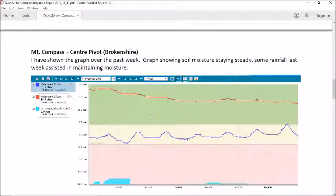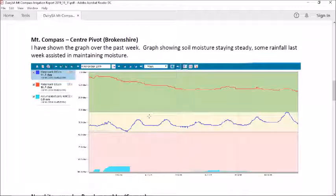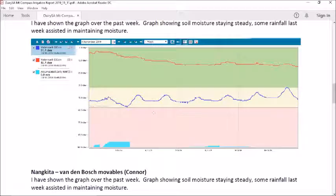Mount Compass Centre pivot — I'm showing the graph this week just for the seven days, and you can see that the soil sensor is staying nicely in the green zone. The rainfall that we had last week helped assist with maintaining our moisture.